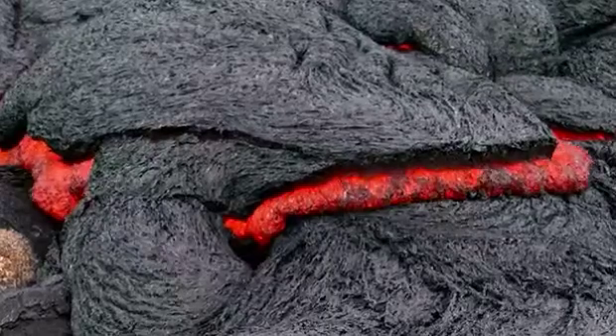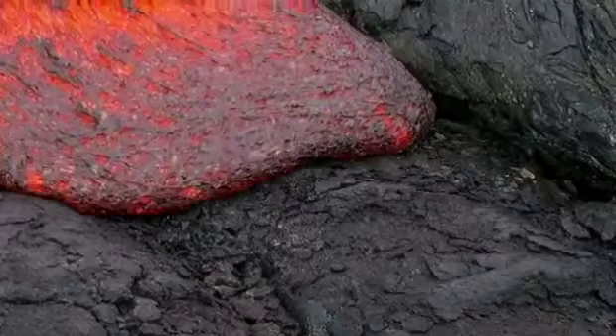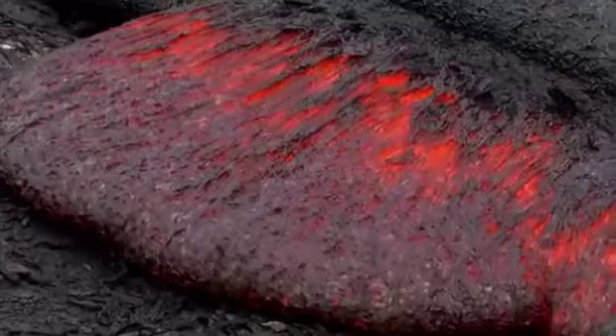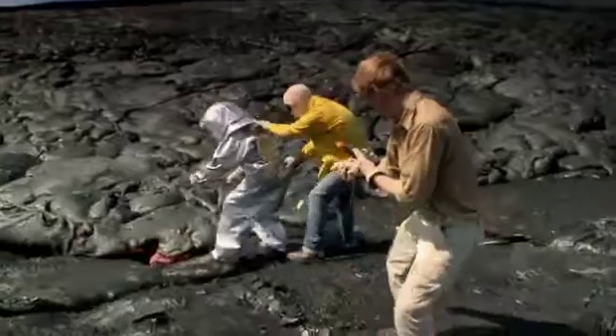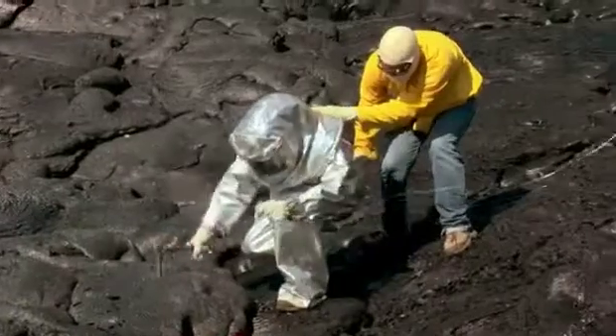On Kilauea's lower slopes, the geology students are preparing to enter the high heat zone to measure the lava's temperature. This data could help them learn how to better predict the behavior of lava flows in the future.